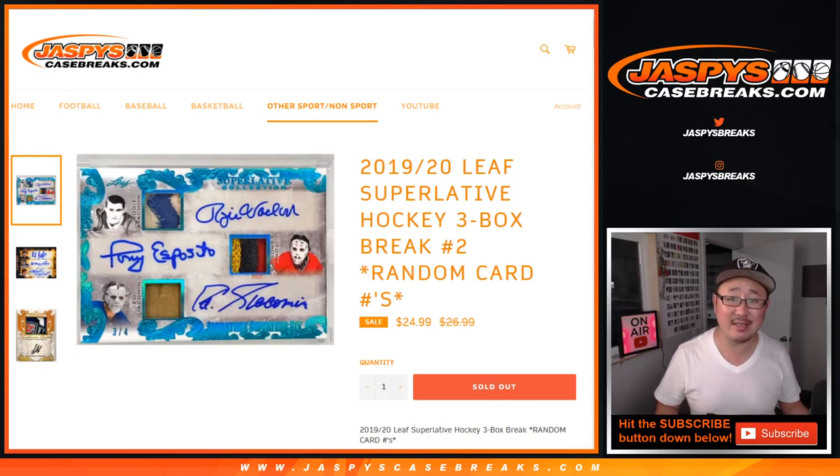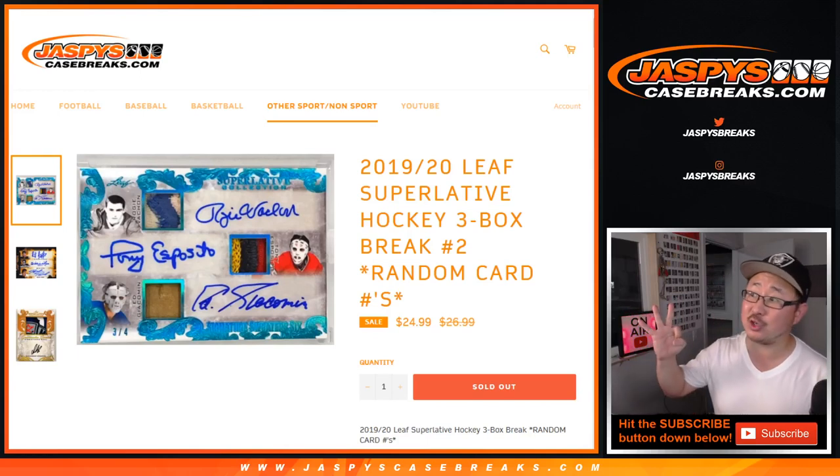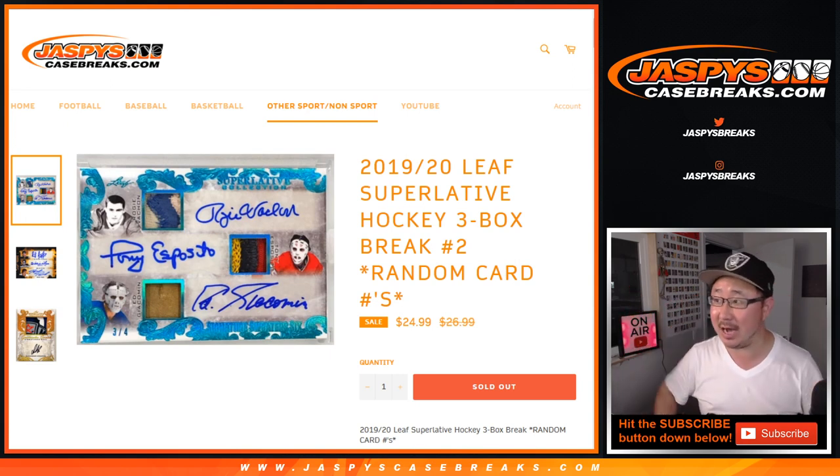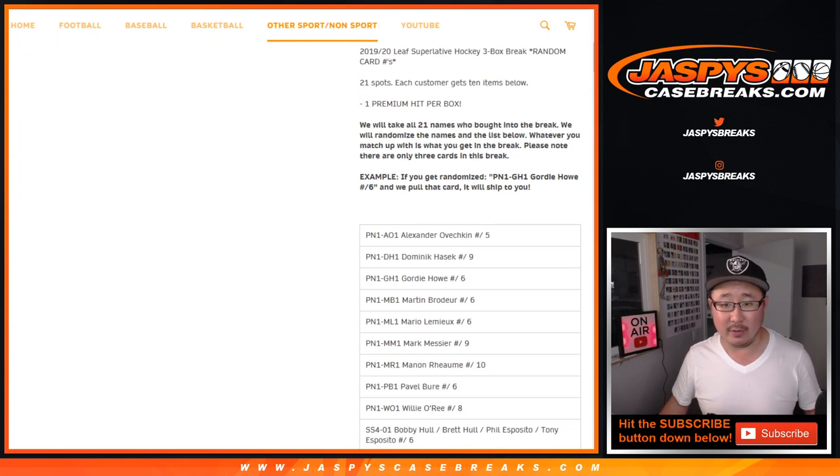Hi everyone, Joe for Jaspi's CaseBreaks.com coming at you with another 3-box random card break of 2019-20 Leaf Superlative Collection Hockey. 3-box random, so we're going by card numbers, ladies and gentlemen. We sold 21 spots, each spot gets you 10 card numbers.